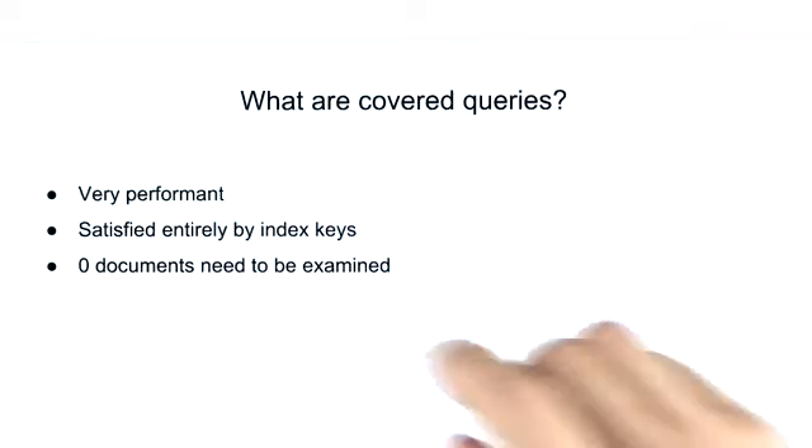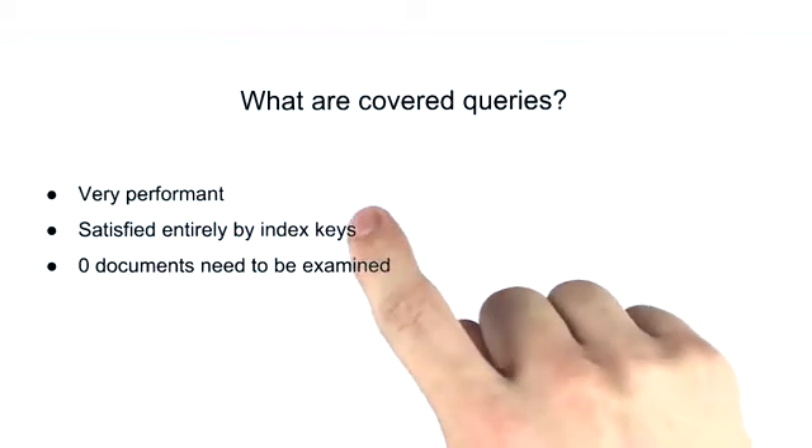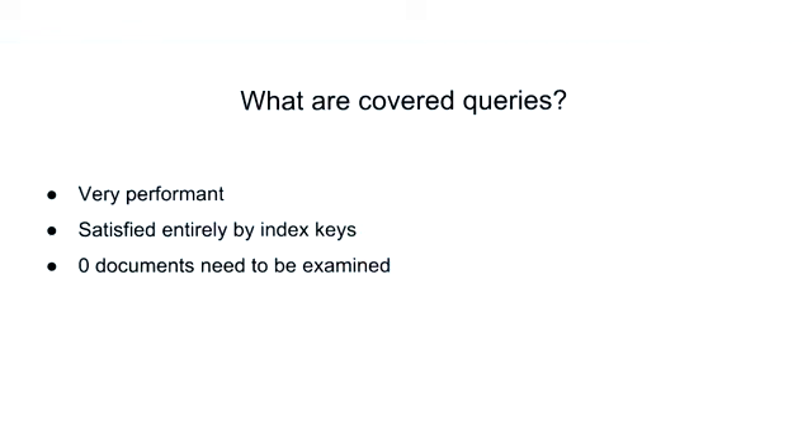Covered queries are a highly performant way to service the queries to our database. The reason that covered queries are so fast is because they're completely satisfied by our index keys. This means that the server doesn't actually have to touch any of the documents. Querying only the index can be much faster than querying documents outside of the index because index keys are typically smaller than the documents they catalog, and index keys are typically available in RAM.